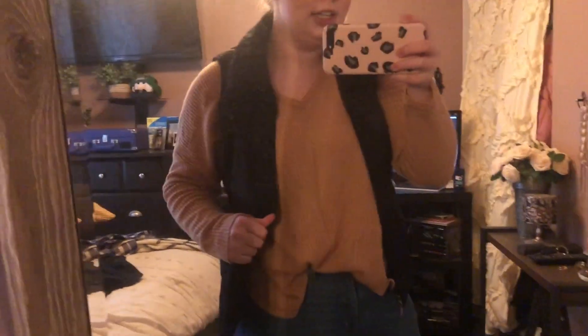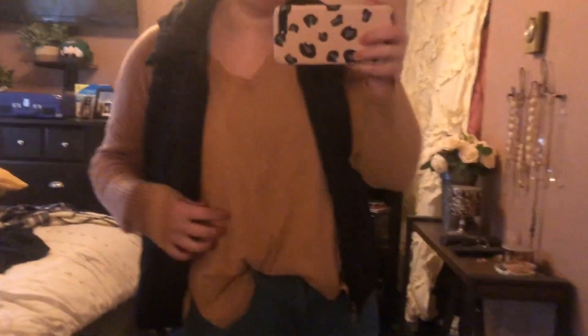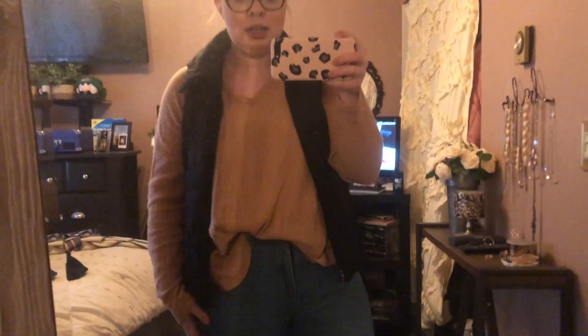Hey guys, it's Tuesday for the outfit of the week. I'm running late so it's going to be a really quick clip. My vest I got at Value Village a couple years ago, my waffle knit shirt is from Forever 21, jeans are from Old Navy — they're very cute — and my boots are from Target. That is today's outfit and I will see you tomorrow!